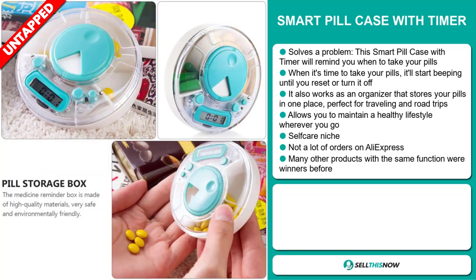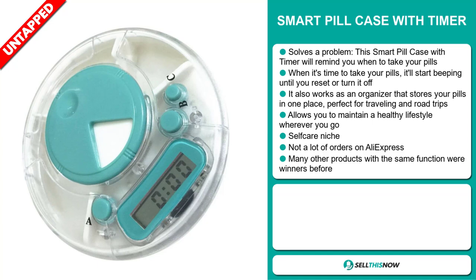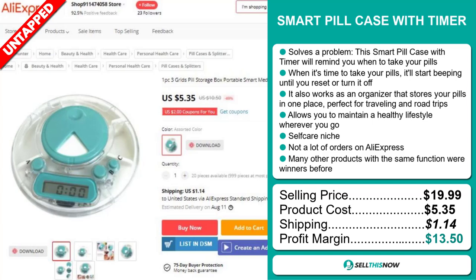We also think it has a lot of untapped potential. So far, there haven't been many orders on AliExpress, so you could definitely take advantage of this. Many other products with the same function were winners before on the market. The selling price for the Smart Pill Case with Timer is just under $20, whereas the product cost is only $5.35. Shipping will set you back $1.14, so you're looking at a good profit margin of $13.50.